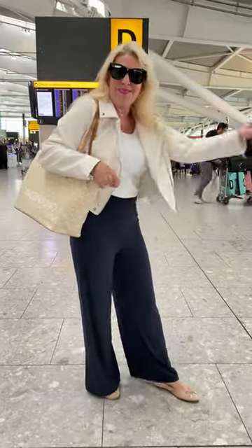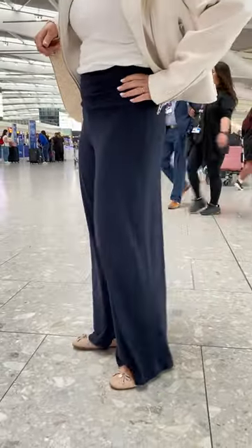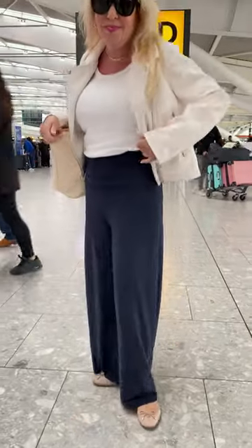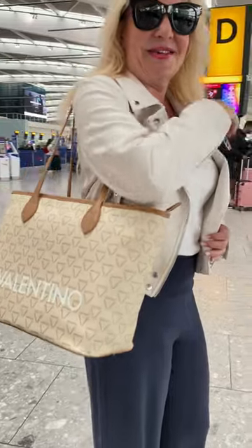I've topped off the look with my Blank NYC cream moto jacket. The short length creates the illusion of longer legs which counteracts wide leg pants and adds to the defined silhouette. I'm carrying a spacious tote bag from Mario Valentino with a secure zip to throw everything in.